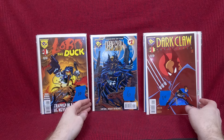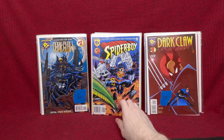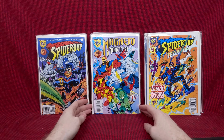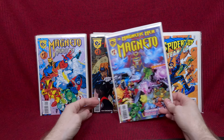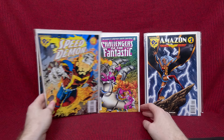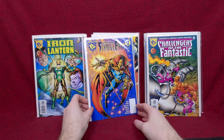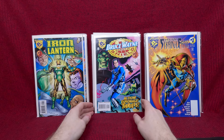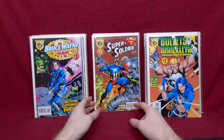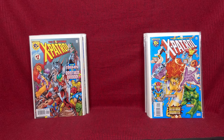Dark Claw number one — all right, this looks like a whole other stack of Amalgam comics. Spider-Boy number one, Spider-Boy Team-Up, Magneto and the Magnetic Men, a couple different versions, Assassins number one — I probably have most of these but they're super fun. Speed Demon, Challengers of the Fantastic, Iron Lantern, Doctor Strangefate — these are pretty cool actually. Boo Swing Agent of Shield, Bullets and Bracelets, Super Soldier, X-Patrol — a lot of fun.